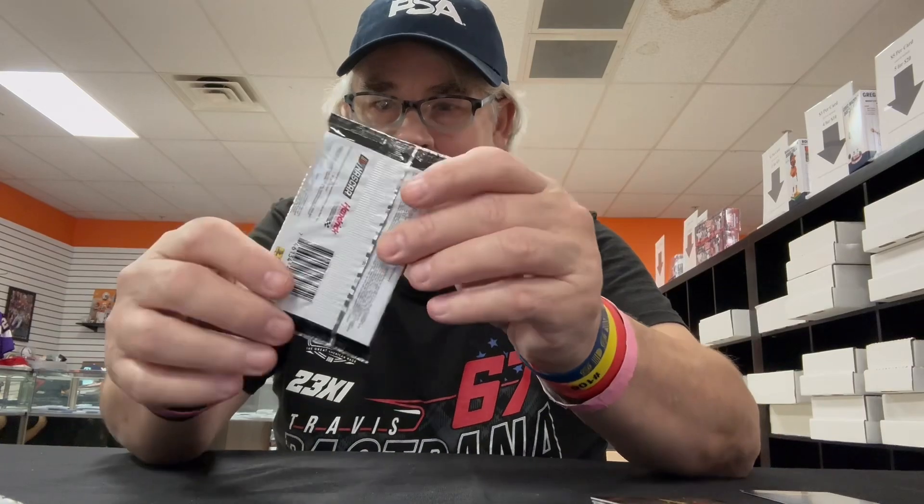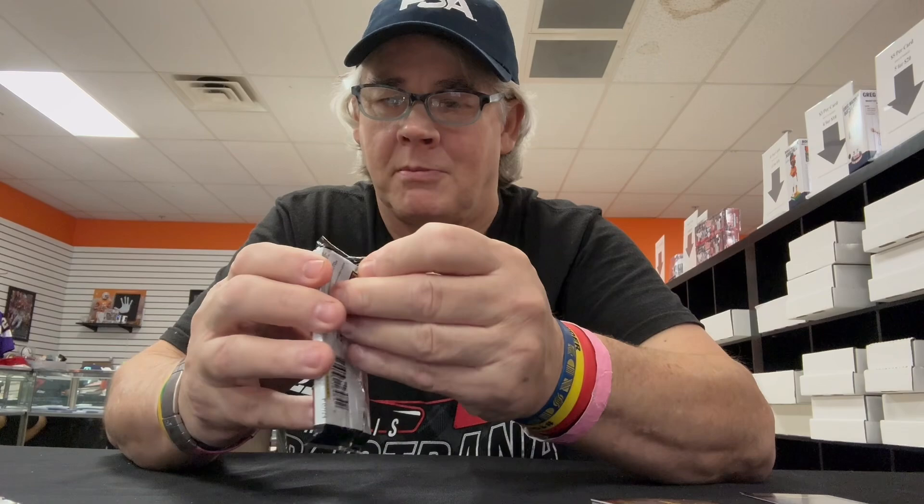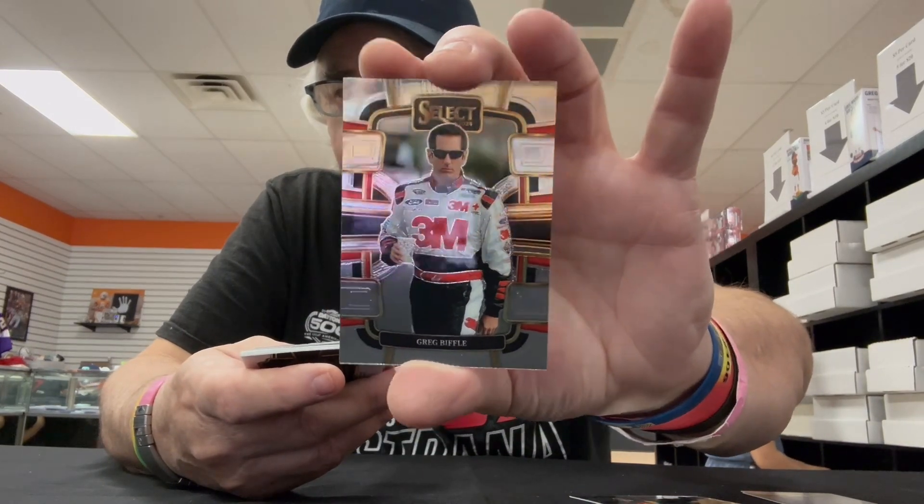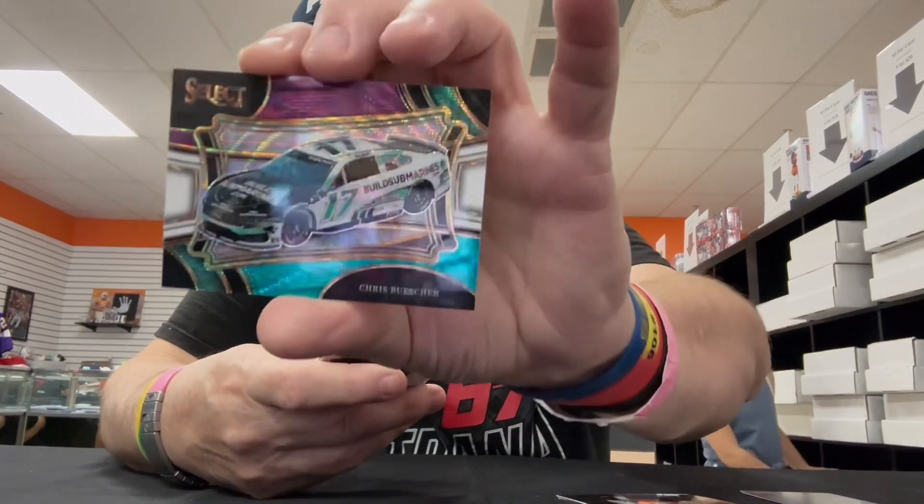Here's our thick pack, let's see what it gets. Maybe it's a dud, maybe it's not. I can sum it up in one word — you never know. It's going to be a dud. Oh well, can't win them all. So we've got Eric Almirola, Greg Biffle, that's nice. We've got the purple and teal Chris Buescher — I like that. And then we've got Kyle Larson's car.